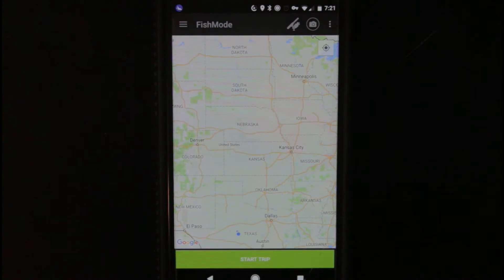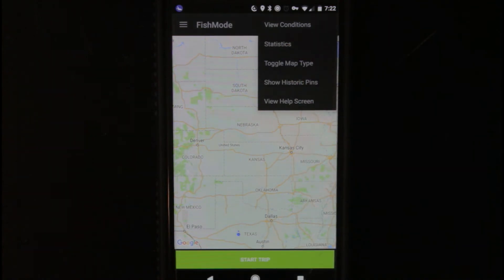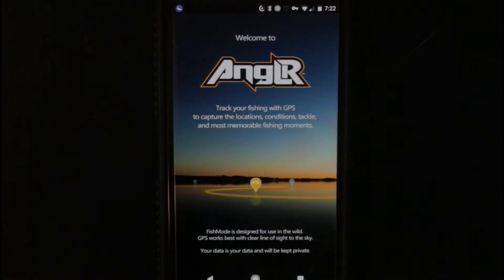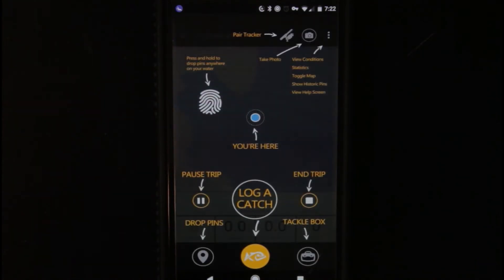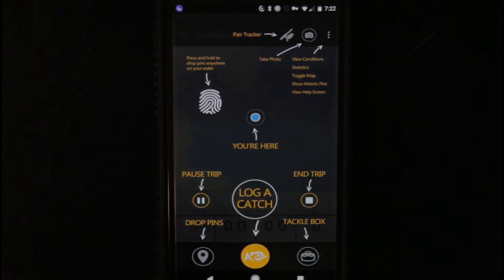So this is pretty much what the app looks like. You're going to have your main map. Let me go ahead and show you what's going to first pop up whenever you first get the app. You can come down here to view it — if you ever lose it, all you gotta do is click view help screen. This is what it's going to look like whenever you first open up the app — it's going to say welcome to Angler and tell you a little about it. You just tap the screen and it'll tell you all the main features: press and hold to drop pins anywhere, your location, you can pause trip and start trip, press right there to log a catch.